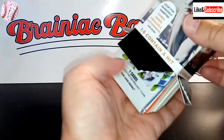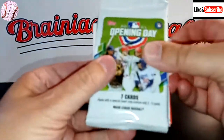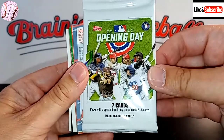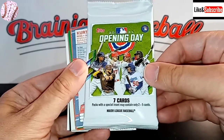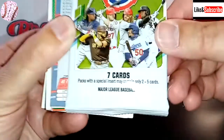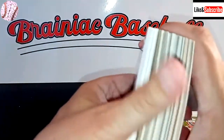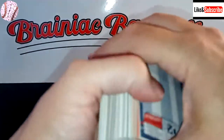So we'll see what we have here. Oh, it's an Opening Day. So our pack that's in the box is a 2021 Topps Opening Day — this must be a very new edition. I think we'd all agree that Opening Day probably holds the least value of any of the Topps sets. But we'll take a look — you never know. It says right here: packs with a special insert may contain only two to five cards. Feels like there could be five cards in there. We're going to turn it sideways — I don't see a relic card, at least.